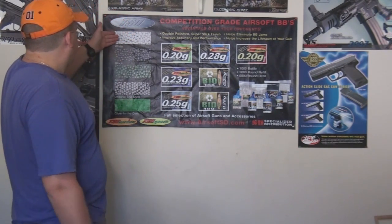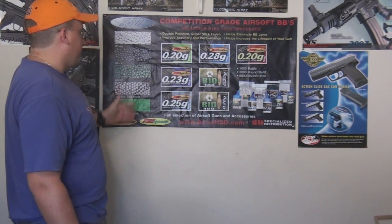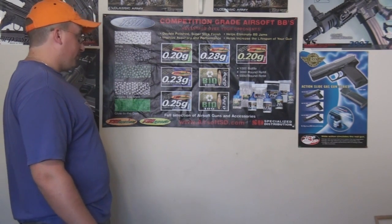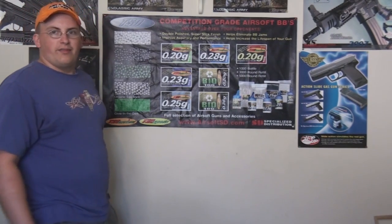You can either get them in white, black, green, organic eggshell, or glow in the dark, in .2s, .23s, .25s, .26s, and .28s, and coming soon .30s, brought to you by TSD.